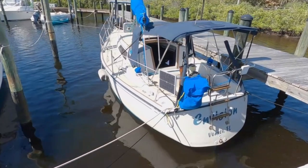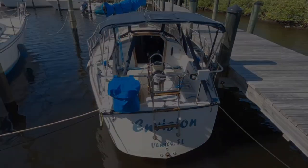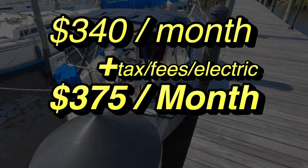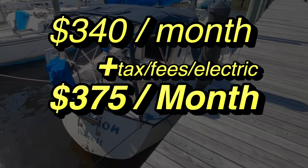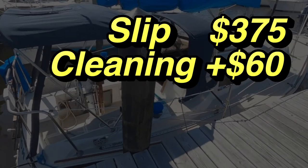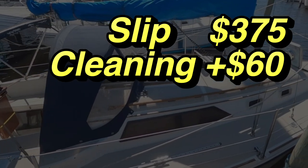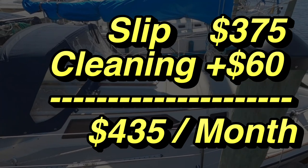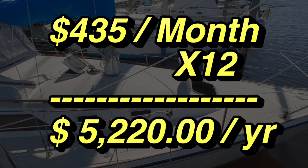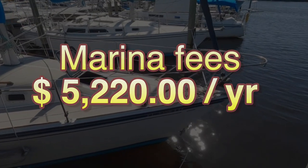Now that we're done with upgrades and repairs, let's talk about marina fees. This boat at our marina in Florida costs about $340 a month, but with tax it's about $375 a month. To that we add monthly bottom cleanings, which is about $60 a month. So the total monthly cost just to keep it in the slip and have it cleaned is $435. Multiply that by 12 months and that's $5,220 a year just to have the sailboat sitting at its dock with the bottom cleaned each month.